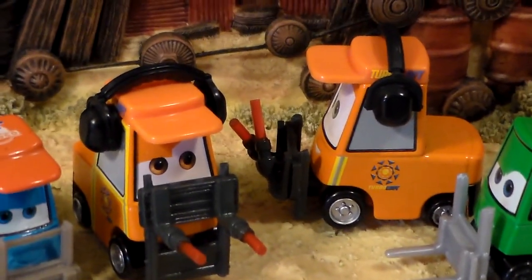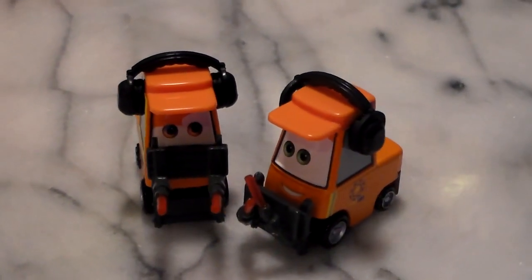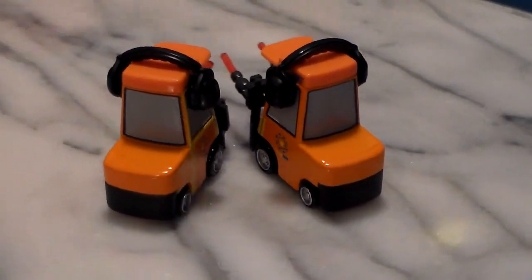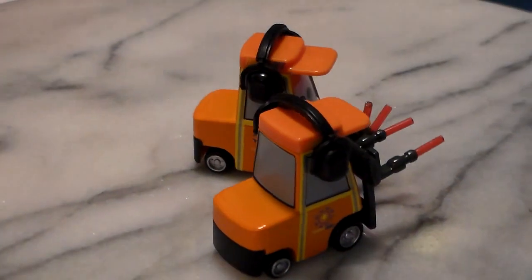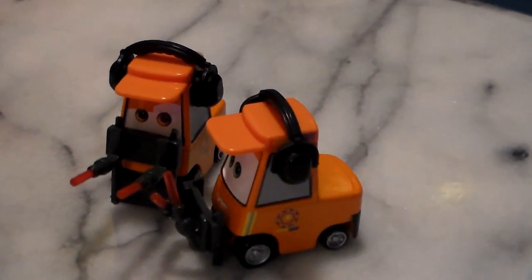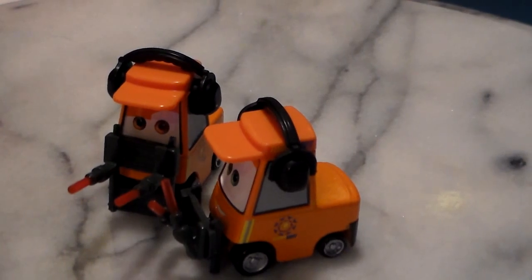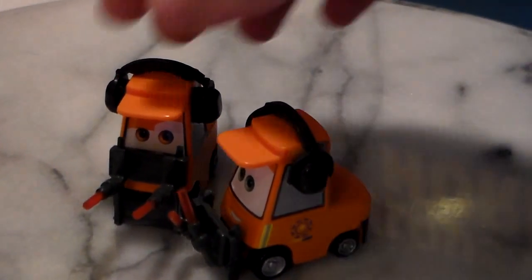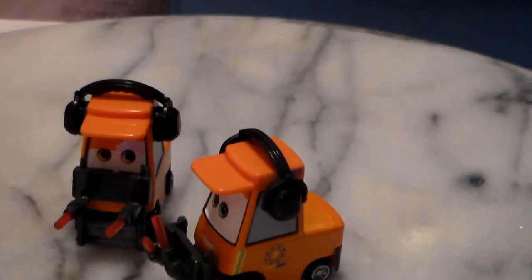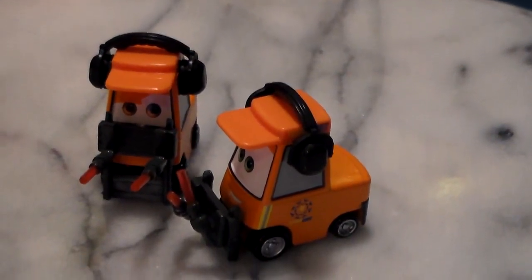Let's take a look at both of these on the turntable. They are both 1:55-scale die-casts, made by Mattel, with no paper stickers. I really do like these guys, and they go great with Everett — that is who they were pushing out to the runway in the scene. They're very, very cool, and I definitely recommend getting these if you find them.